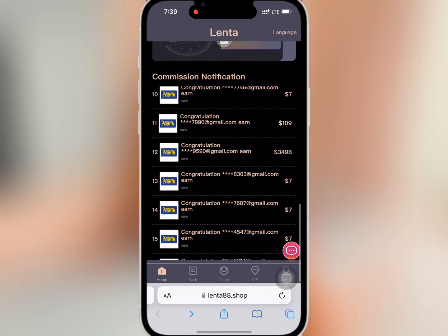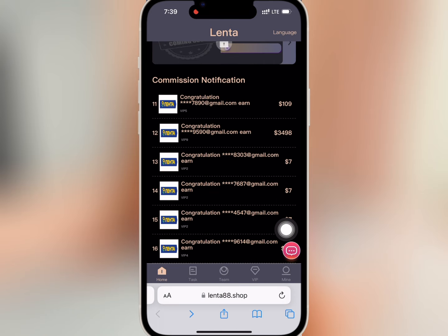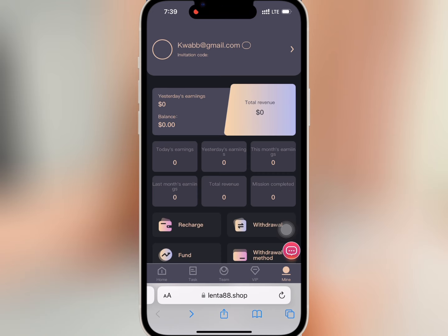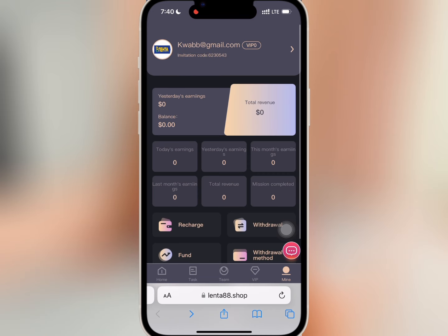When you scroll down you will see the various VIPs at the business hall and commission notifications at the bottom of the page. If you go to 'Mine,' you will see your account balance as well as your VIP level.